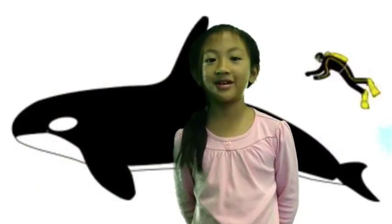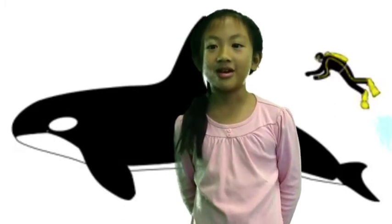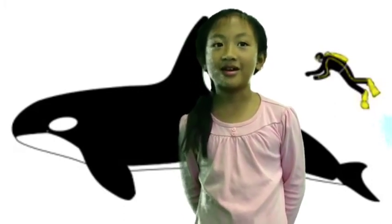A killer whale has many different types of characteristics. It's 20 to 23 feet long, it has a 6-foot fin, and it's black and white.